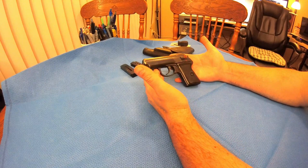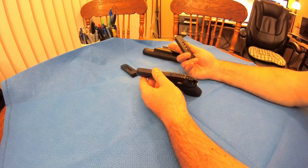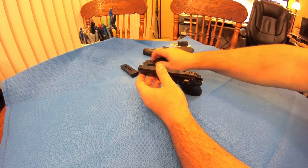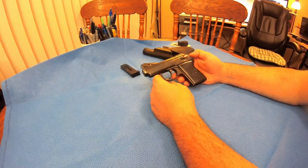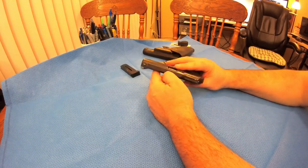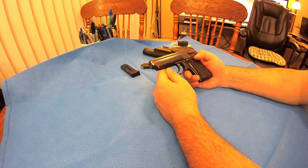I wouldn't actually keep this as any kind of self-defense gun because it only holds six or seven rounds, and the 9x18 is kind of a joke for stopping power. But I wanted a Makarov of whatever variety in my collection. They're neat little guns — they're definitely part of history and they're a really decent copy of the blowback mechanism from Walther.